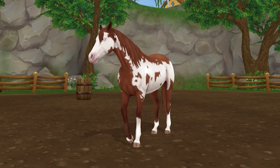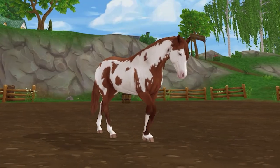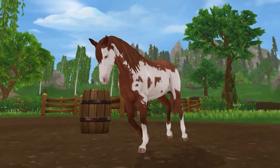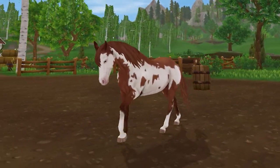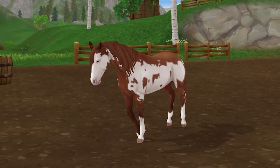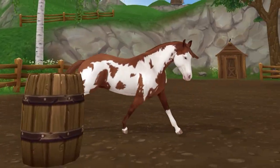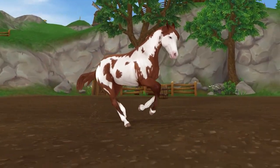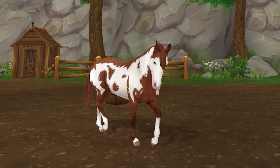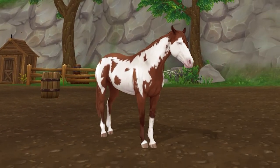In second place is the Generation 3 American Paint Horse, or APH. There are almost no flaws with this horse in my opinion. The amount of coat options is excellent, and the care and detail put into this horse is wonderful to see. Being a mid-range priced horse with a special move is great. Plus, SSO really captured the many uses of the breed — like in real life, the horse easily fits into all styles in the game. The team did an amazing job, and I really hope to see more horses at this quality in the future.